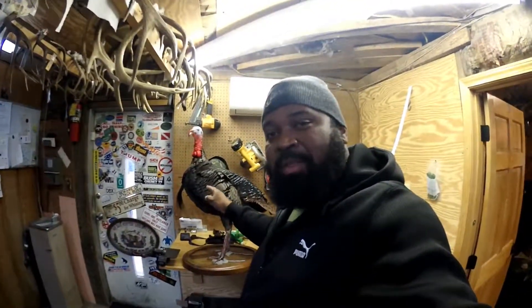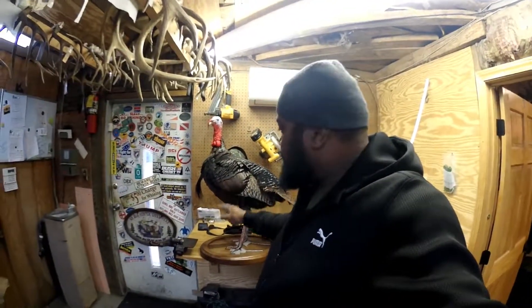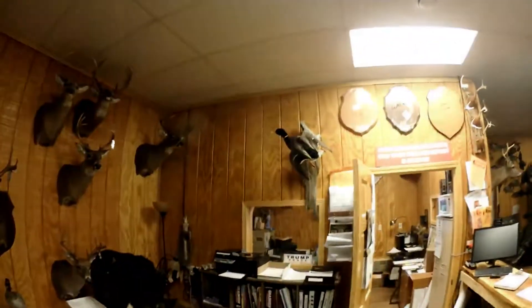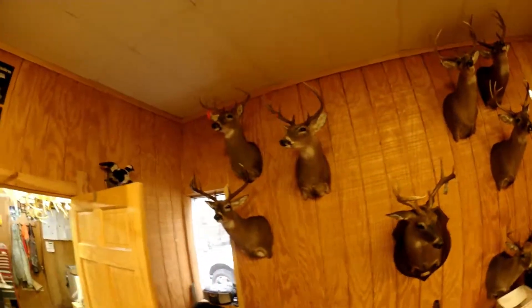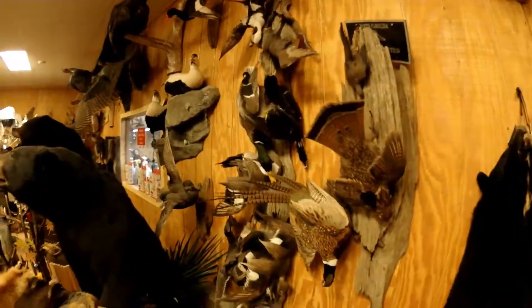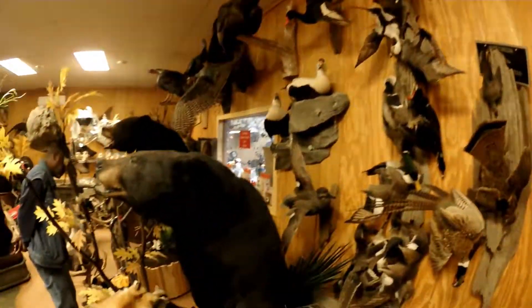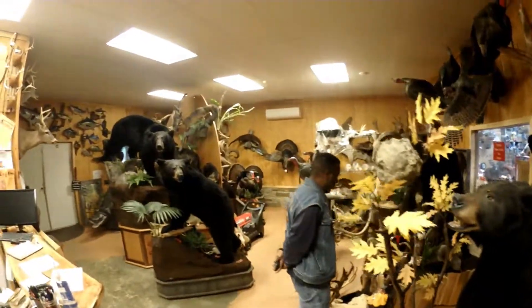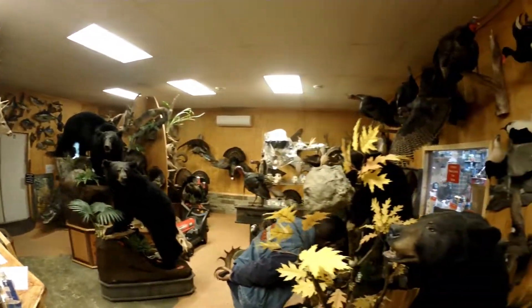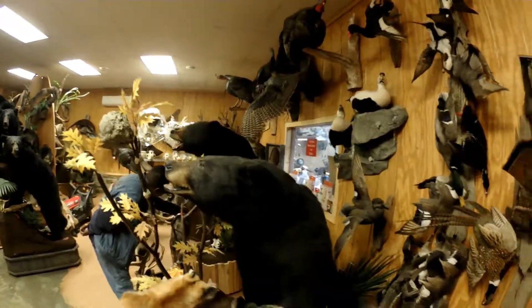I got two mounts being done just like this one, standing a little bit higher though. They're going to sit on the floor in my office. That's my tour of the taxidermy shop. We are done.